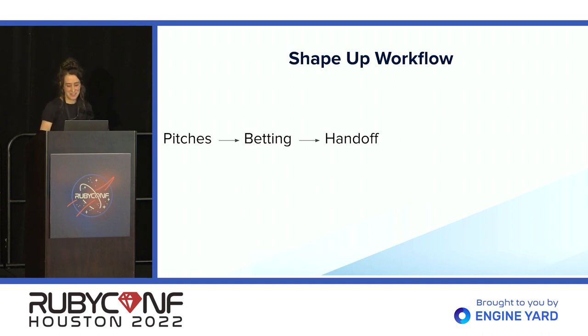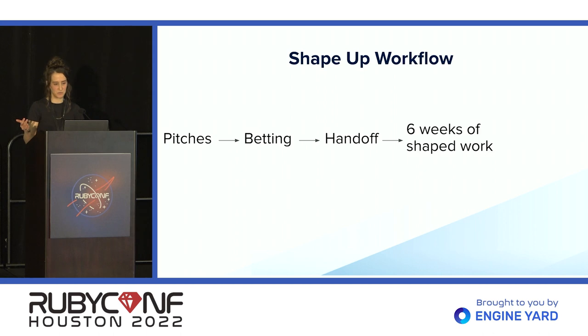Then the building starts and continues for the next six weeks. We do not wait for a release date at the end of the cycle — we are shipping continuously during the six-week period. After the six weeks, we move into that cool-down period, which is mostly a self-directed time for developers.